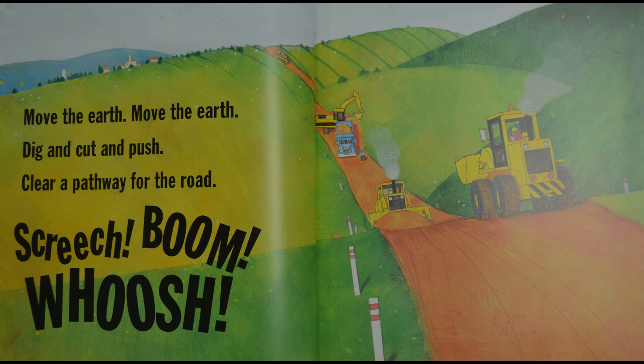What are they doing now? I see a bunch of different construction vehicles. Looks like they're making a road or something — they're pushing up dirt.